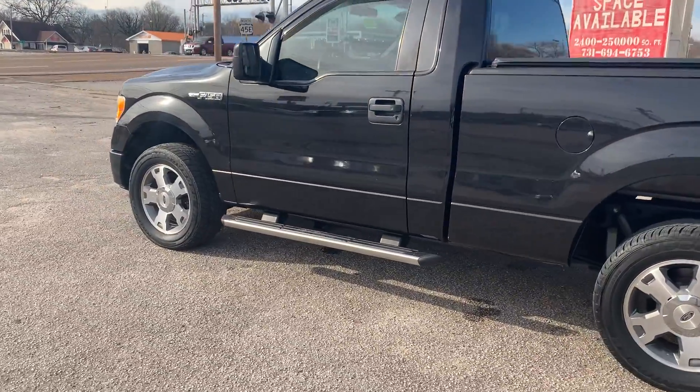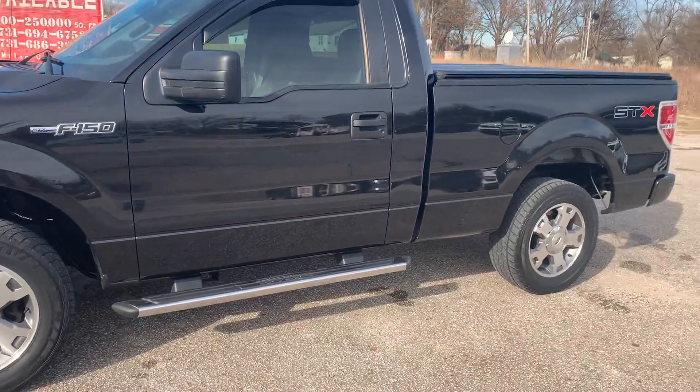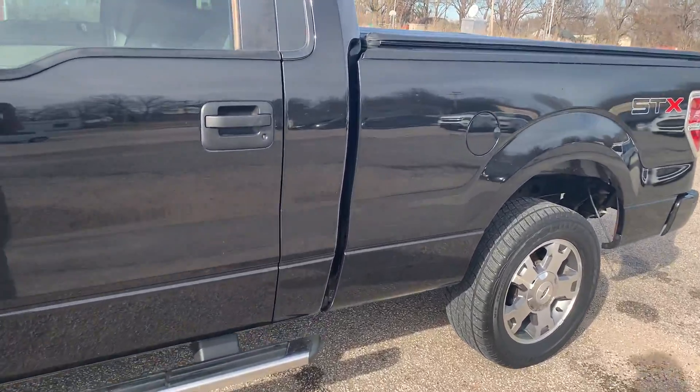Super, super strange truck. I believe this one has 104,000 miles — we'll check when we get in here.